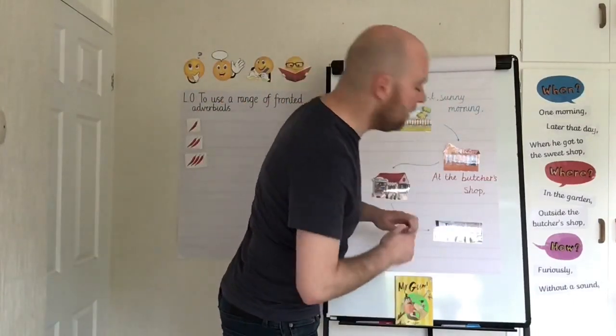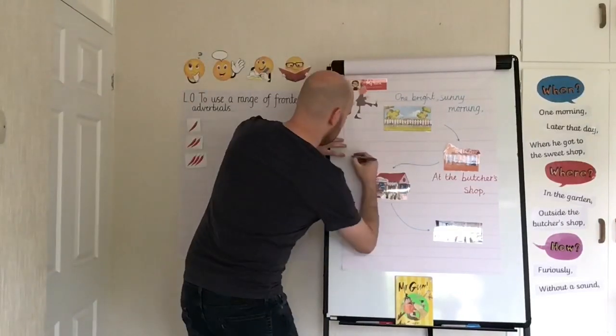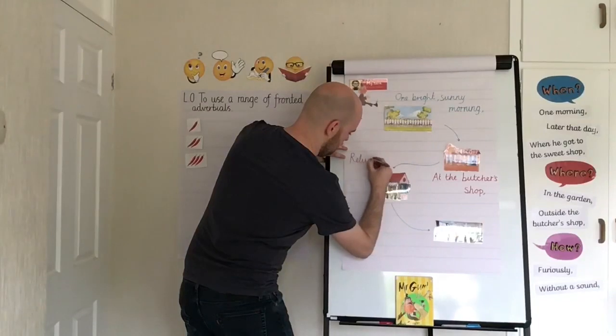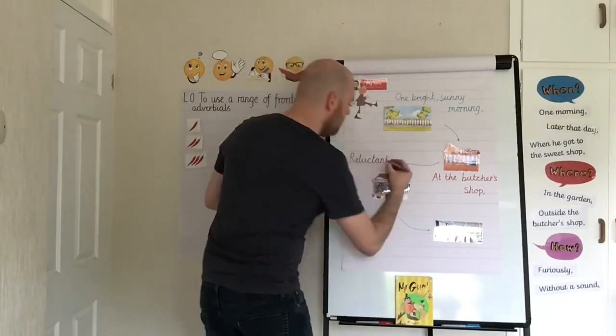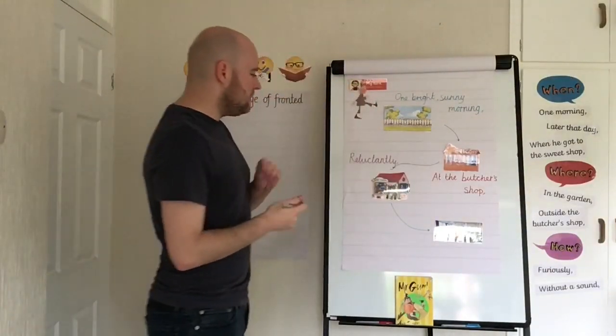I think 'reluctantly' would be a great fronted adverbial of manner — I'll use purple for fronted adverbials of manner. Now, 'reluctant' ends with a consonant, so I don't need to change anything. I can just add my L-Y suffix: 'reluctantly.'